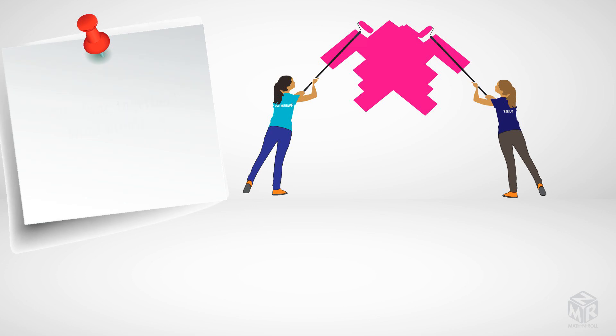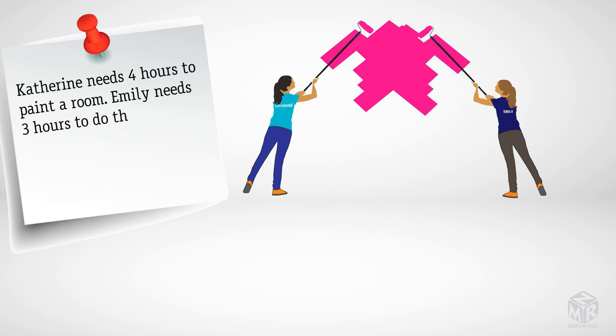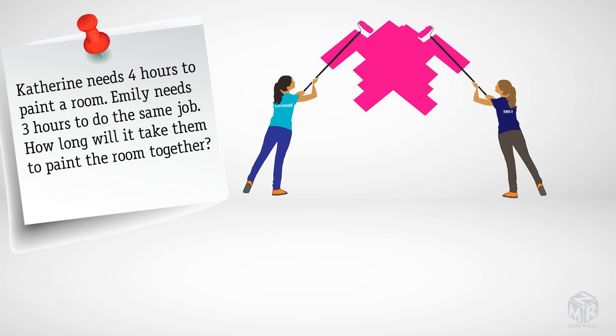Working together problems can sound like this. Catherine needs four hours to paint a room. Emily needs three hours to do the same job. How long will it take them to paint the room together?